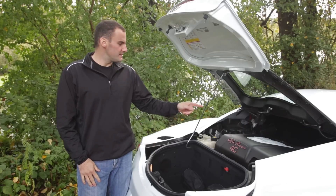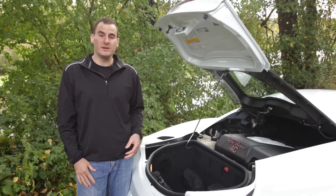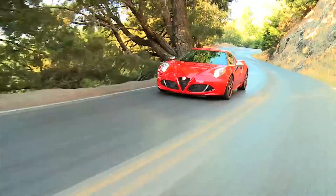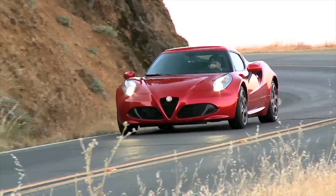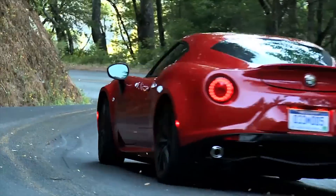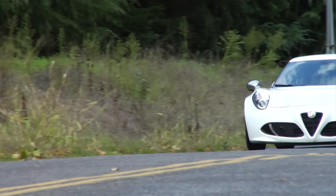Mounted amidship is a 237 horsepower turbocharged 1.7-liter 4-cylinder engine with 258 pound-feet of torque. Power is sent to the rear wheels through a 6-speed dual-clutch gearbox. Thanks to its 2,495-pound curb weight, the Alfa accelerates quickly, hitting 60 miles per hour in just 4.5 seconds. It handles brilliantly. Brembo brakes handle the stopping duty, while Pirelli P Zero AR tires provide the grip in a staggered 205/45-17 front and 235/40-18 rear configuration.